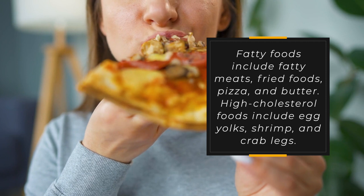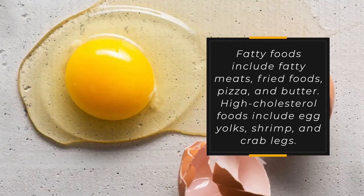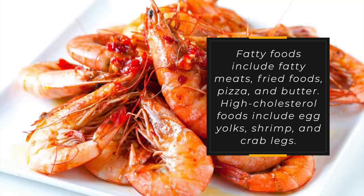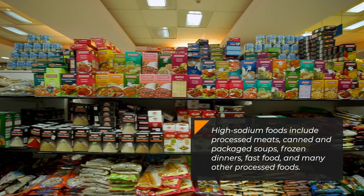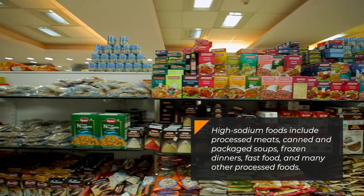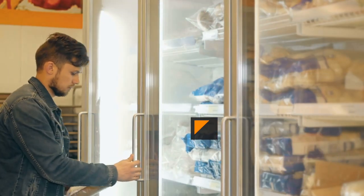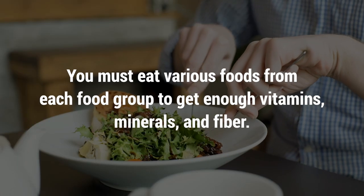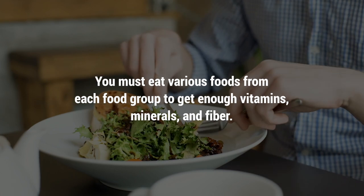Fatty foods include fatty meats, fried foods, pizza, and butter. High cholesterol foods include egg yolks, shrimp, and crab legs. High sodium foods include processed meats, canned and packaged soups, frozen dinners, fast food, and many other processed foods. You must eat various foods from each food group to get enough vitamins, minerals, and fiber.